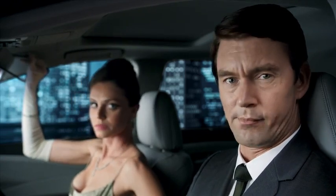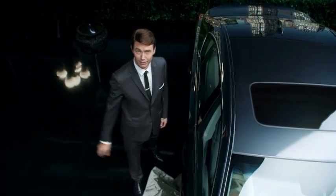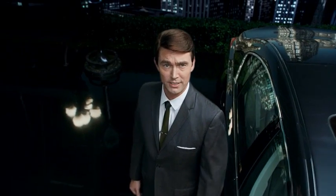Easy, darling. Acura RLX, the best looking car for the big car man. All class. Acura, yesterday's integrity, today's modernness.